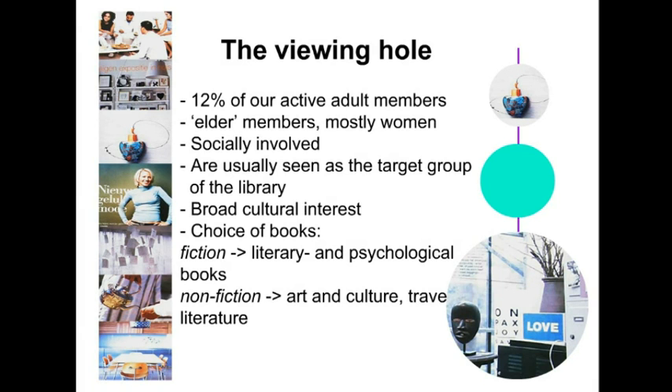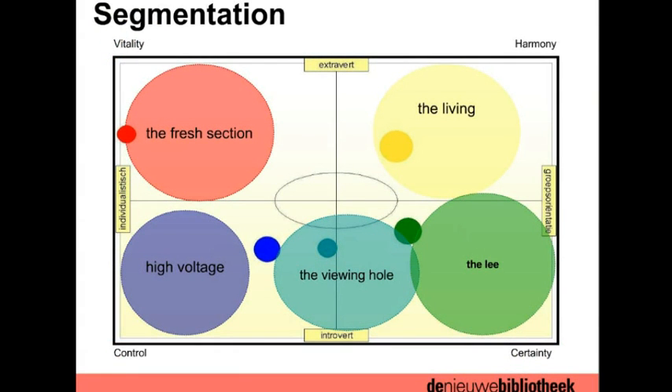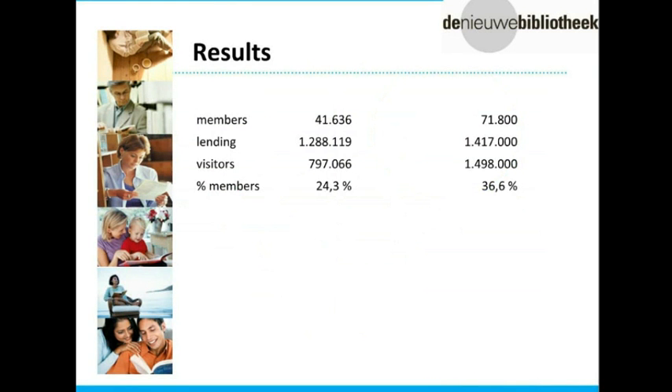The library is divided into these shops, each with its own atmosphere. Looking at the results since we started this new library: you can see success in members, in lending, and especially in visitors — visitor numbers more than doubled. Currently almost 37% of Almere's inhabitants are members of the library. It's worth noting that in Holland, membership is not free — unlike the US or UK, if you are over 18 you have to pay for the library.